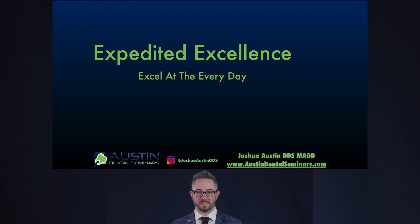My name is Joshua Austin. I'm a restorative dentist in San Antonio, Texas, and today my practice inspiration for you is about excelling at the everyday.